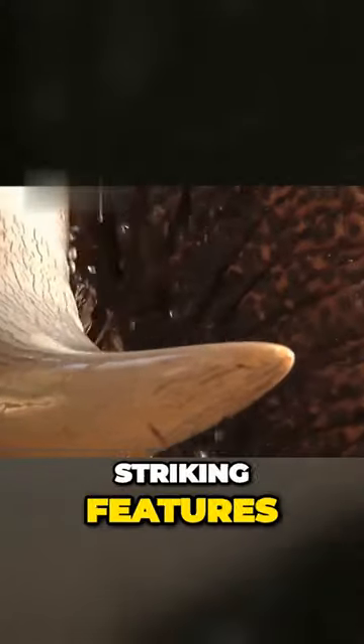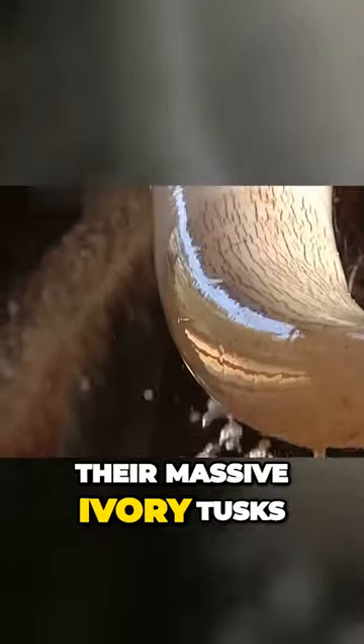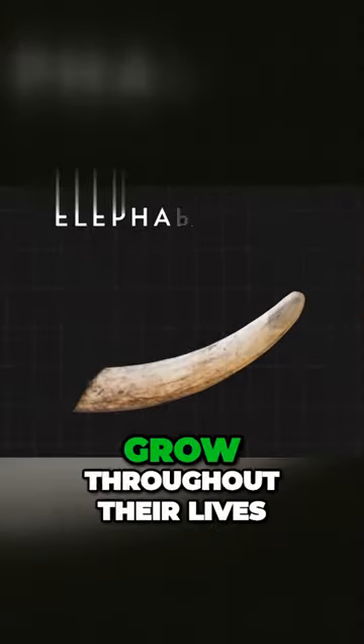One of the most striking features of African elephants is their massive ivory tusks, which continue to grow throughout their lives.